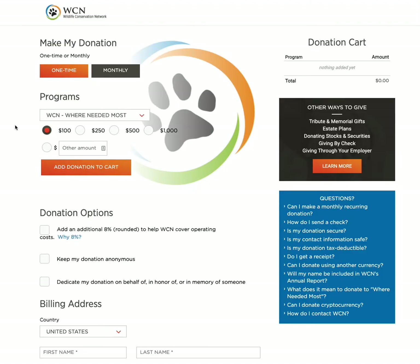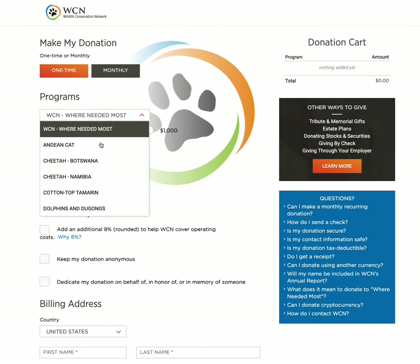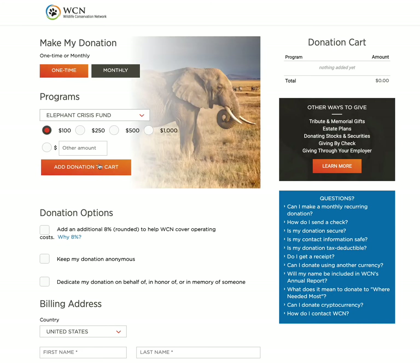Finally, we now have a donate button right on our homepage. If you are excited by any of the programs you see today and want to support them, you can do so right here.